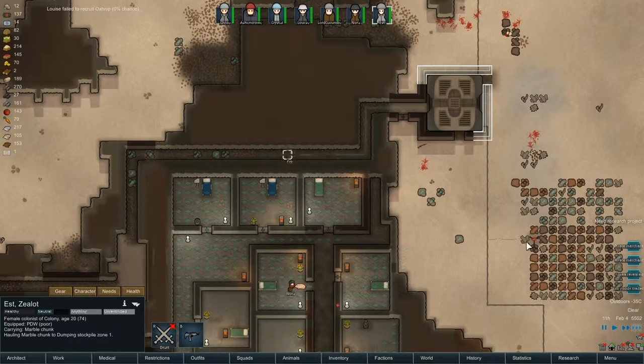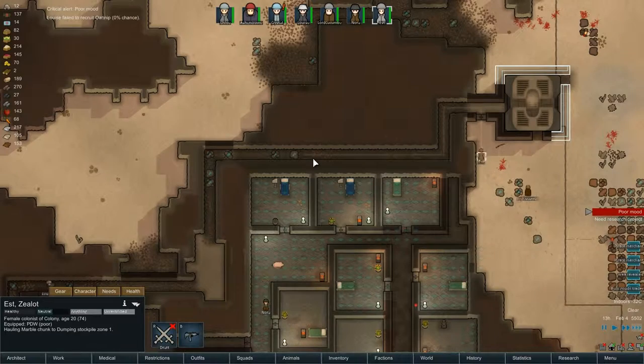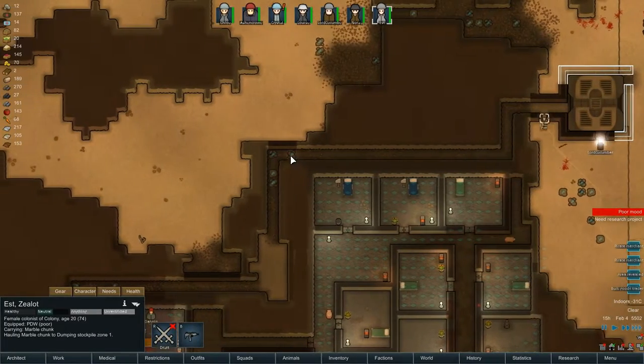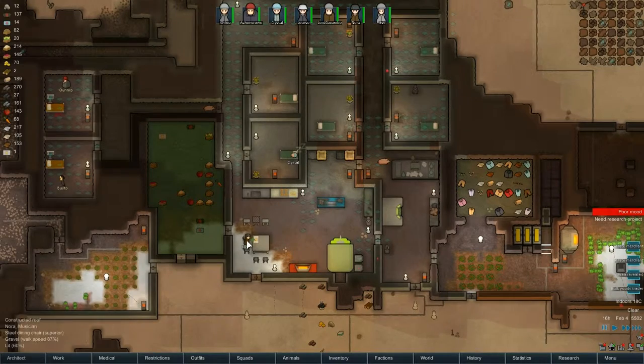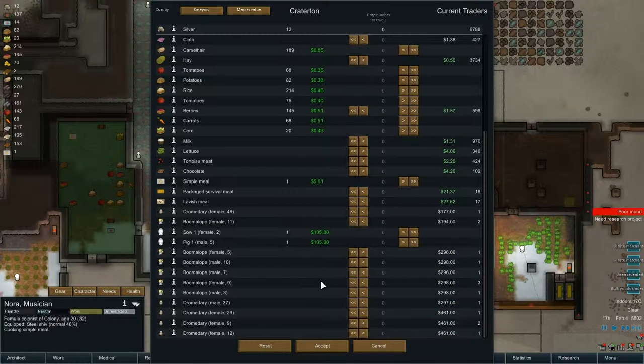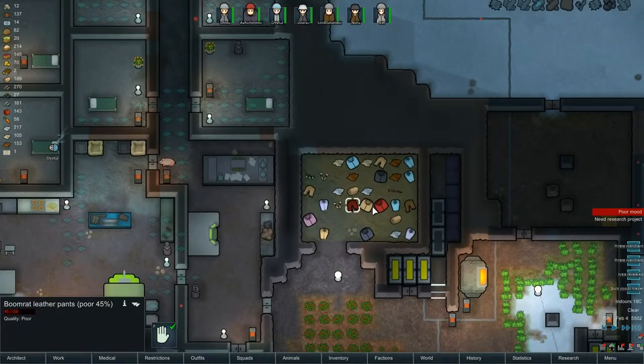Oh, goods trader! That's possibly good news - we might have some stuff to sell. Let's give that bulk goods trader a call and get Nora on it. What have we got? Any human stuff to sell? Doesn't look like we do. Camel hair - any surplus of anything? Not really. We could sell the gold but we only have 12 silver which isn't enough to do anything with. I think we've got to keep our fingers crossed a trader comes along so we can sell clothes and a couple of weapons.